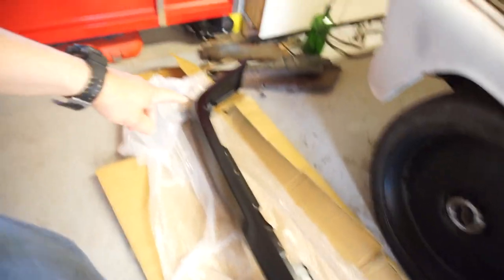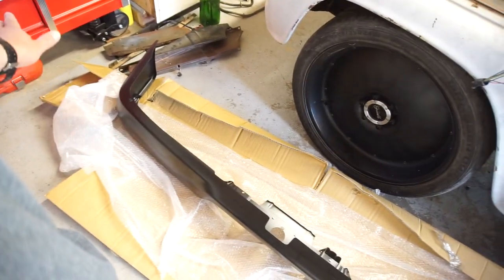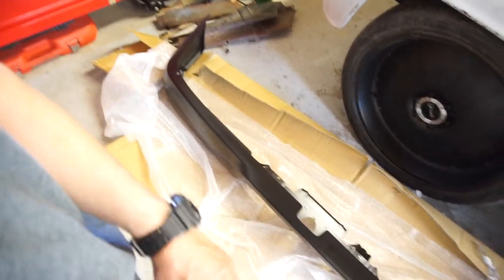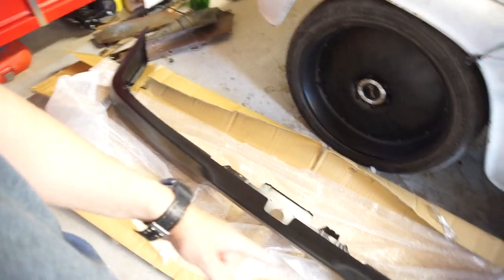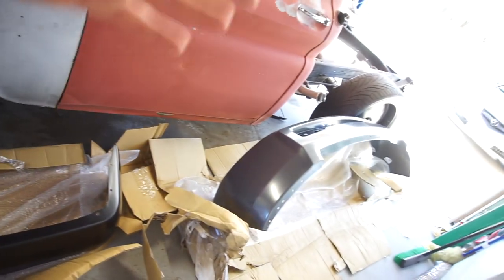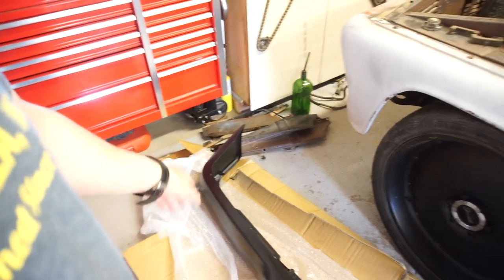This rear bumper — I thought the scratches were worse than they were, because my kid and wife sent me pictures of the scratches and I sent them to the guy who sold them to me. He actually gave me $40 off the bumpers because of the scratches.